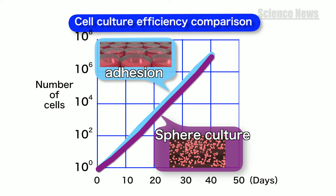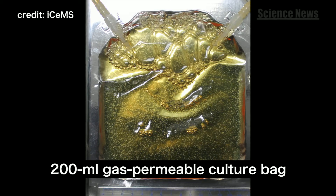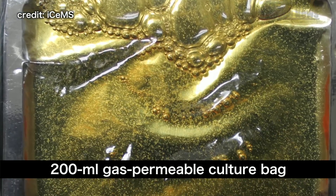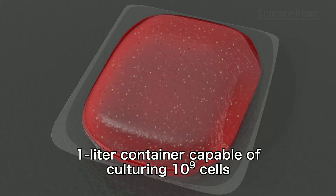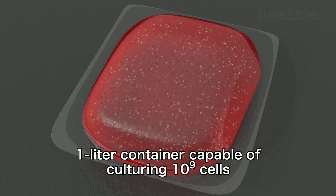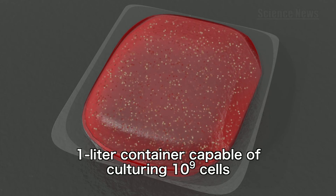Currently, it is possible to grow 20 culture plates' worth of stem cells with a single 200-milliliter bag. Scaling the bag size to approximately one liter would achieve a practical cell culture production capacity in the order of 100 million.